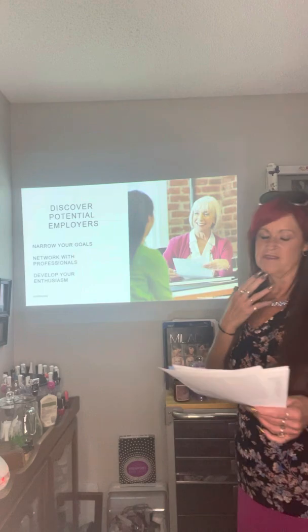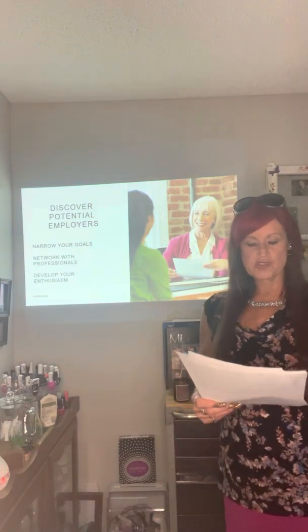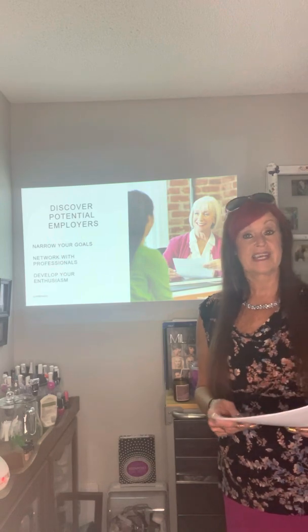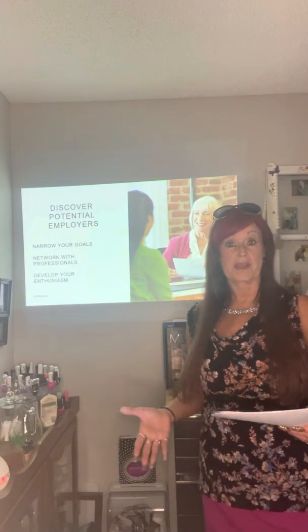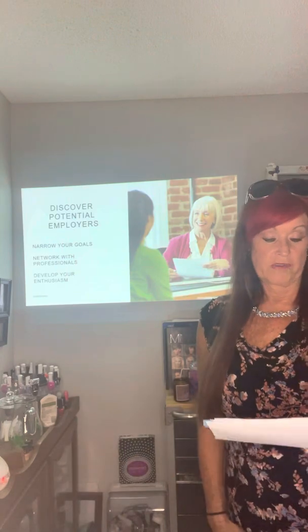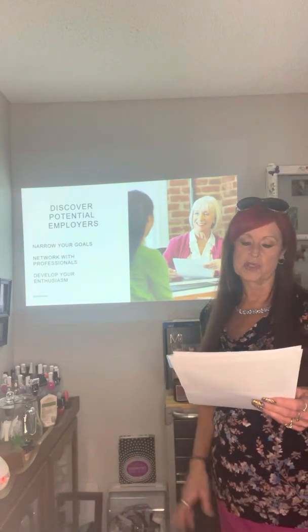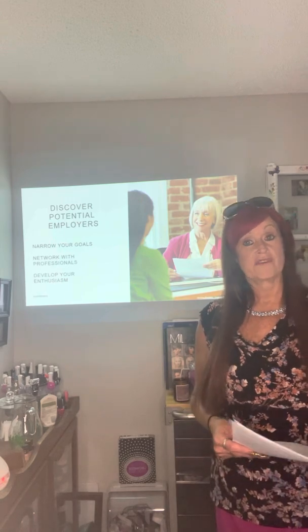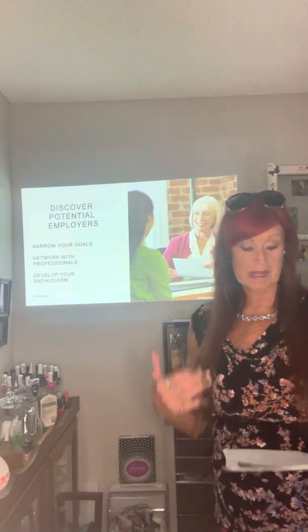Discover potential employers. When you choose to enter your field, your primary goal is to find a good job after being licensed. You need to narrow that goal into reality by answering a number of important questions. For those that didn't come to class, answer these questions now.